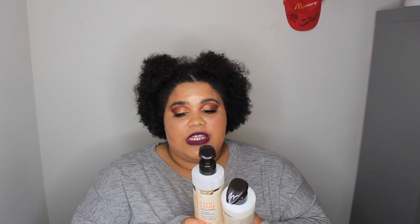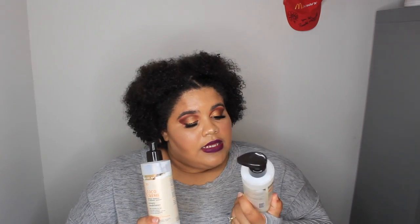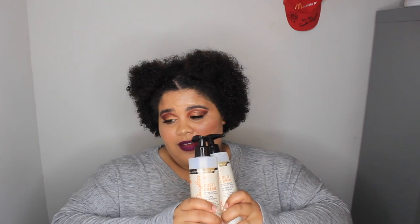Starting off with shampoos and conditioners, I have been loving the Carol's Daughter line — this is their Cocoa Cream recipe. Their line is sulfate free and paraben free, it's for all hair types, but for my curly hair it works magic. It's so creamy and buttery and soft. I've spent years as a natural girl — about four or five years — trying so many different products, spending so much money on products that do not work for me. My hair is very dry and curly.